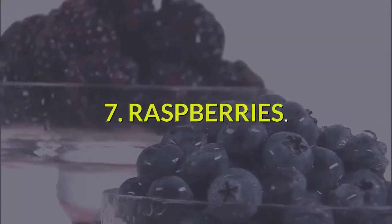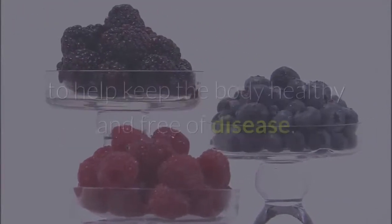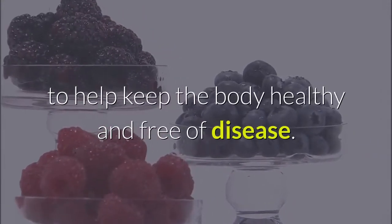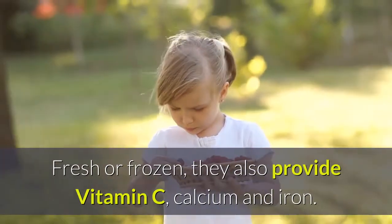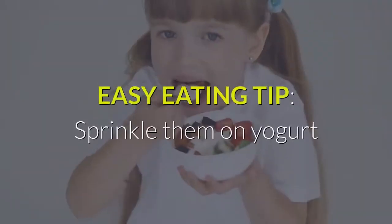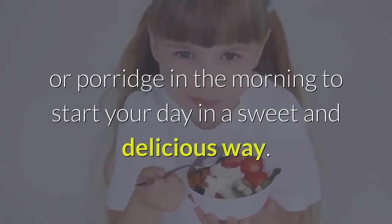Number 7: Raspberries. Like most berries, raspberries are filled with antioxidants to help keep the body healthy and free of disease. Fresh or frozen, they also provide vitamin C, calcium and iron. Easy eating tip: sprinkle them on yogurt or porridge in the morning to start your day in a sweet and delicious way.